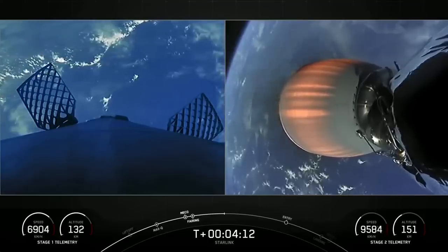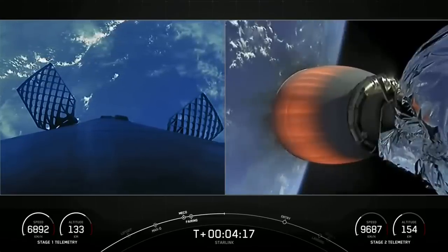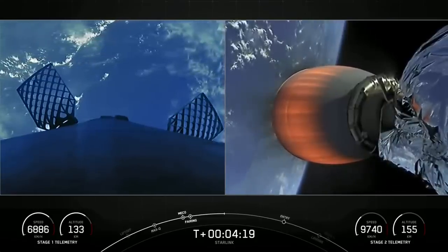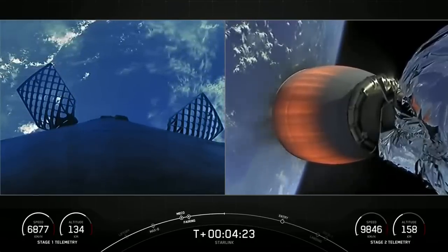As you can see by the acquisition of signal from Bermuda, and by the stage telemetry, the second stage is now at an altitude of nearly 160 kilometers.